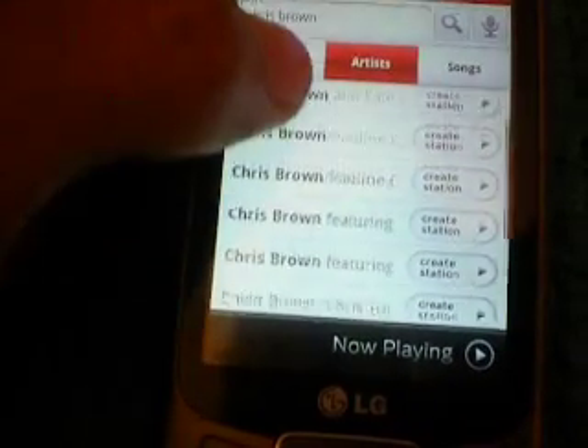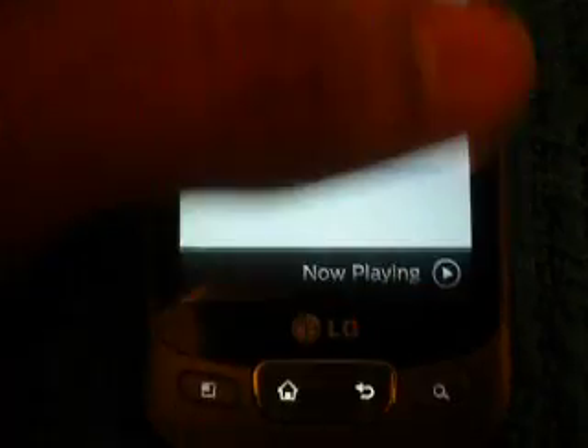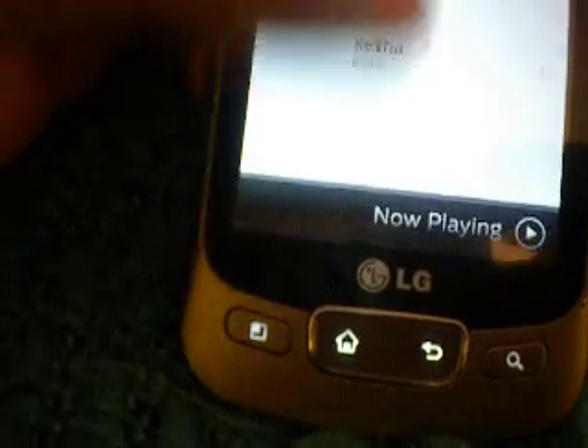Search, and then all the artists under that name will come up. And then you've got your stations — it shows your recent stations and the stations you created.